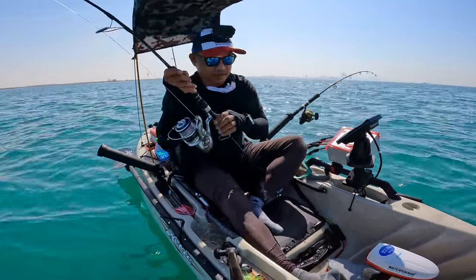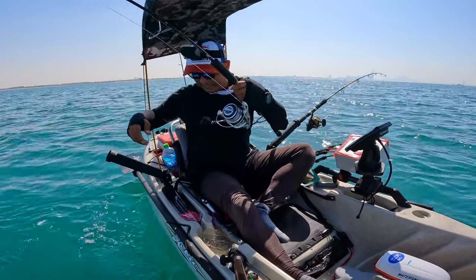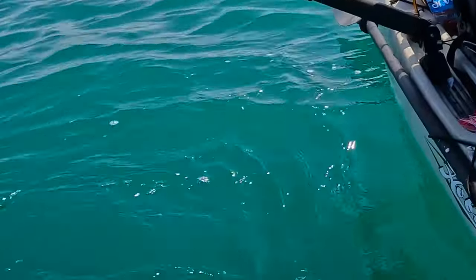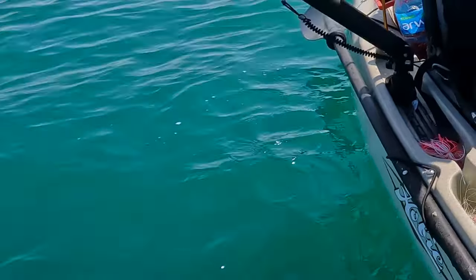Big green fish guys! Hold up the moment — check the other side.